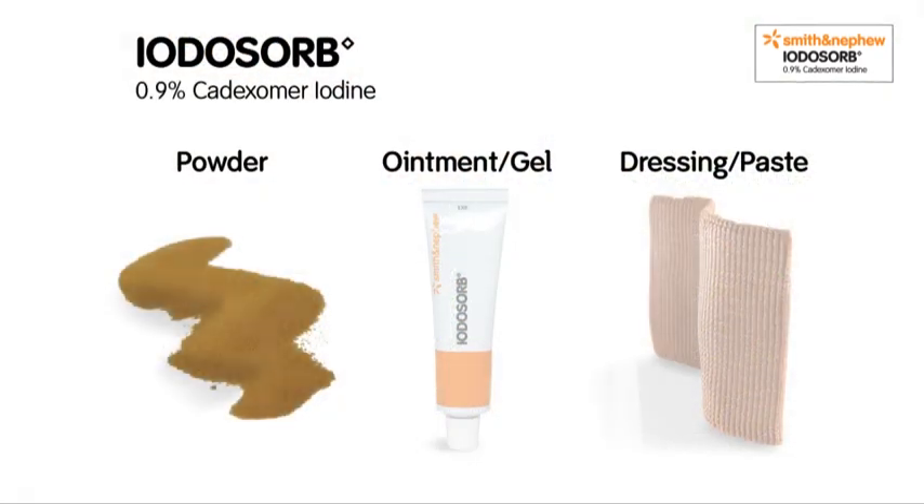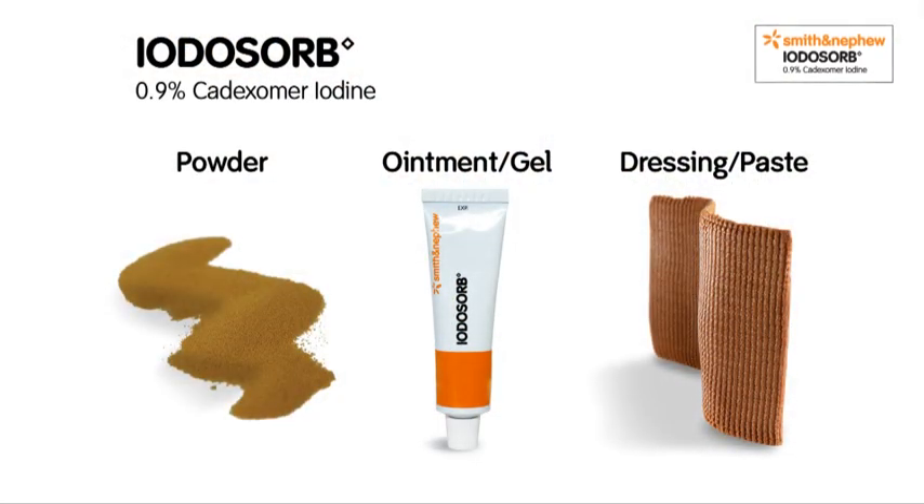Iodosorb comes in three different formats. They all contain cadexomer smart microbeads, delivering a non-toxic sustained antimicrobial action. Iodosorb should be the dressing of first choice to effectively tackle biofilm in chronic infected or non-infected wounds.